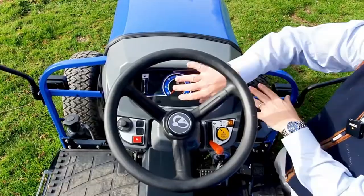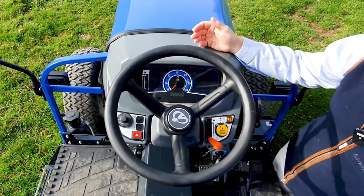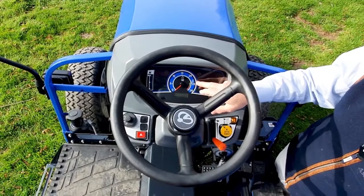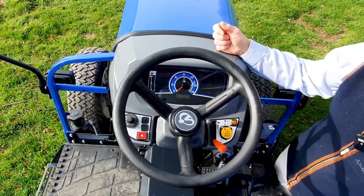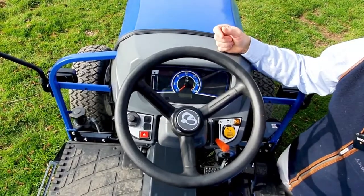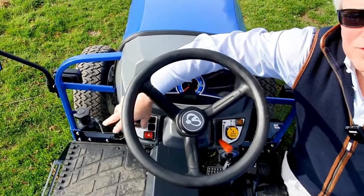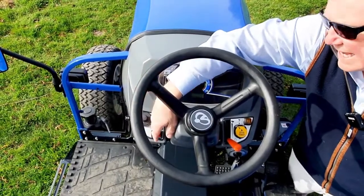At the front we have an automotive-style dashboard. There's a really clear, easy-to-read fuel gauge, and this is the engine RPM gauge — you can see that getting into the green gives you 540 at the PTO at the back. As I mentioned, we're spinning the engine at around 2,600 rpm. There's also an hour meter to show you how much work the tractor has done. On this side you've got the combi switch which gives you lights, indicators, horn, and hazard light control.